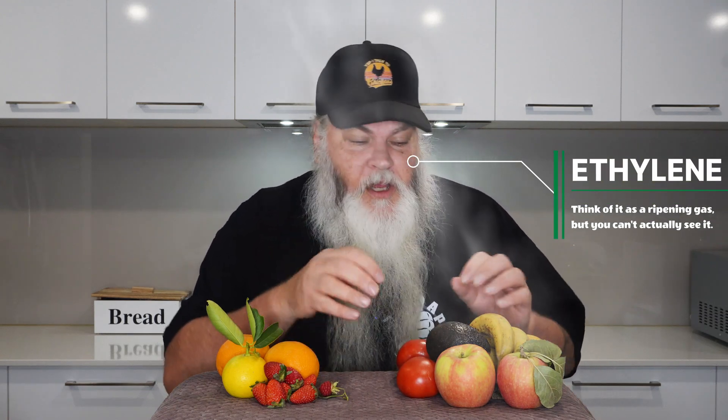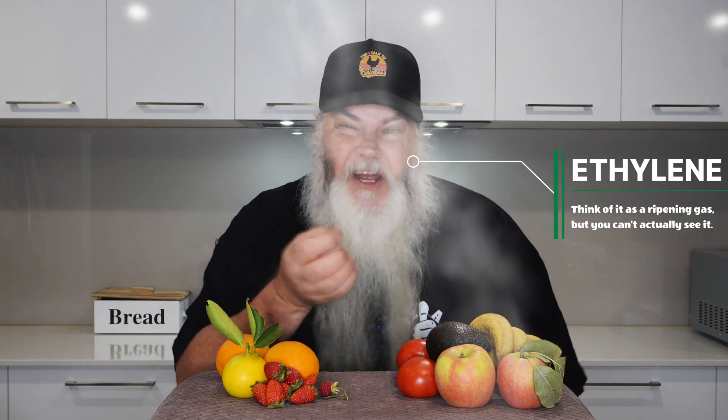I've got a few varieties on each side here to give you some examples. The reason the climacteric ones ripen after they're picked is they release a hormone called ethylene. What the ethylene does is help with the colour, help the sugars build up a bit better, and help with softening. Whereas the non-climacteric ones, once they're picked, none of that happens because they don't release that hormone.